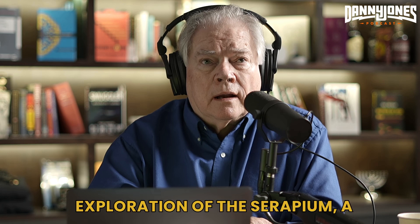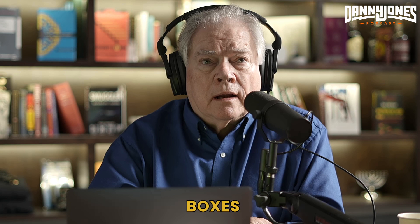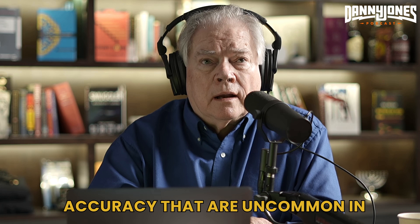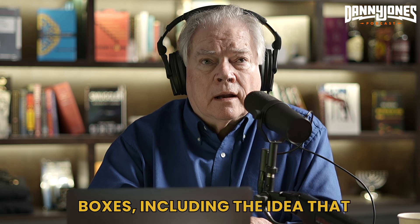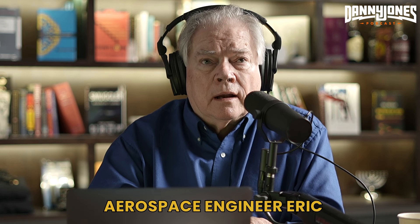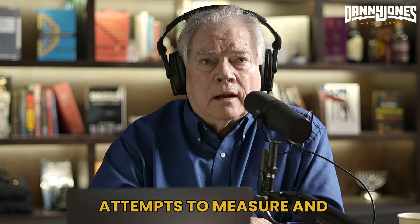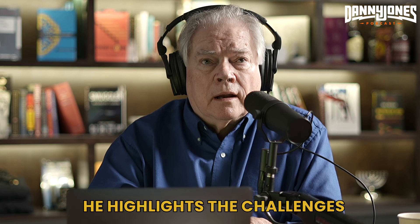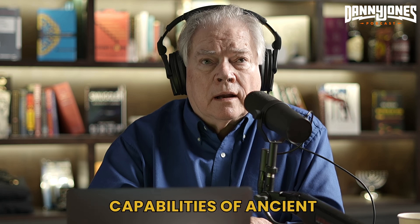Dunn also discusses his exploration of the Serapeum, a subterranean complex near the Great Pyramid, where he observed massive granite boxes with precise dimensions and polished surfaces. He describes the precision of the granite boxes, noting that they exhibit levels of accuracy that are uncommon in ancient structures. Dunn speculates on the potential purpose of these boxes, including the idea that they may have been used to grow crystals, as suggested by aerospace engineer Eric Wilson. The conversation also touches on Dunn's interactions with Egyptian authorities and his attempts to measure and analyze the precision of the granite boxes, highlighting the challenges of conducting precise measurements in ancient structures.